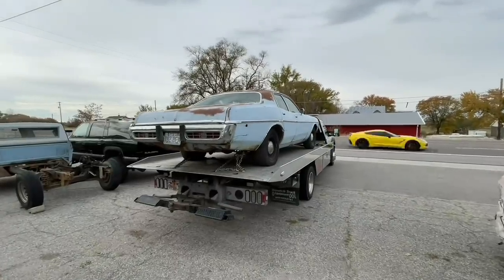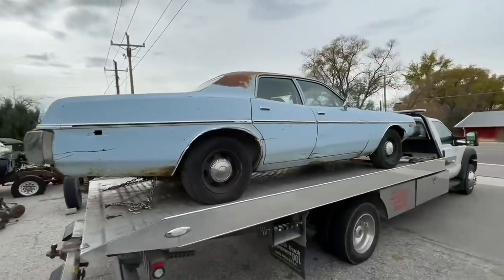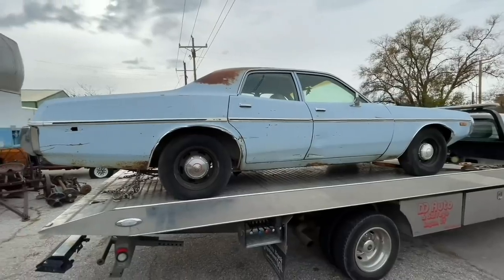We're loaded and ready to go. There are really cool lines for a four-door.